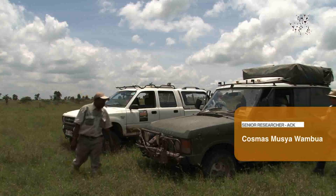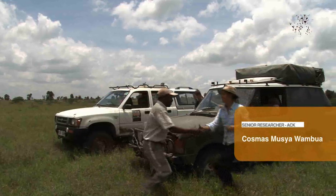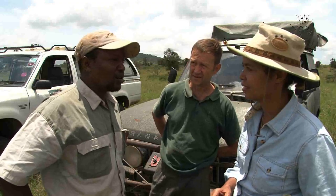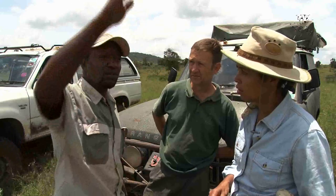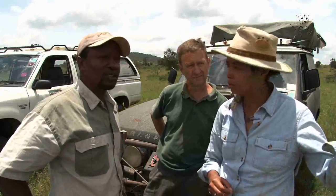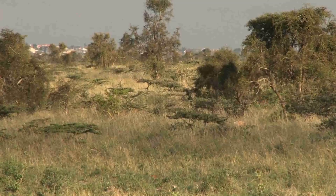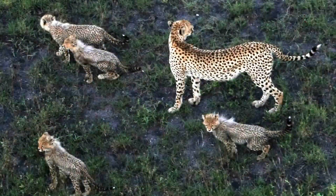Ecologist Cosmas Wambua has been studying cheetahs here for nearly ten years. With all the pressure on the land and the area surrounding these ranches, it's just amazing how so many animals can survive in such a small area. But we do know that they go across all the way to Selengei and probably further on to Amboseli — on a straight line, probably around 90 kilometres. It's really prime for cheetah, and they do seem to adapt quite well.